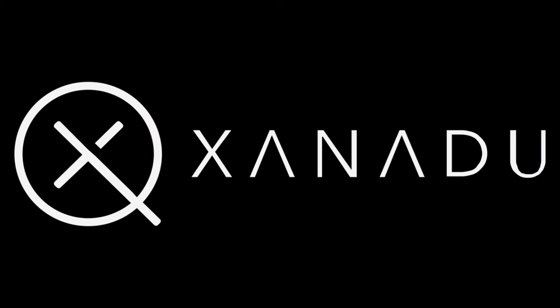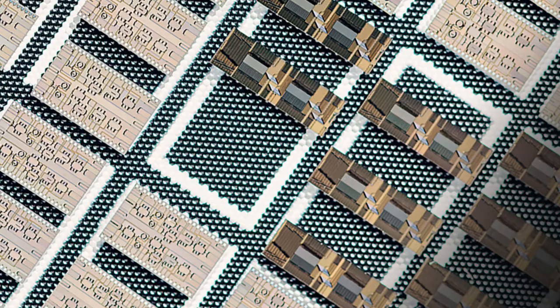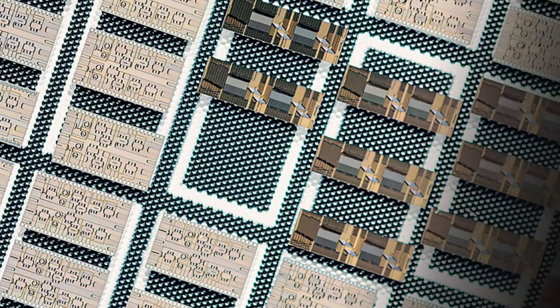Xanadu's mission is to build quantum computers that are useful and available to people everywhere. The photonic advantage is the fastest path to quantum advantage. The Xanadu chip uses photonics because of its scalability, robustness, and its practicality.